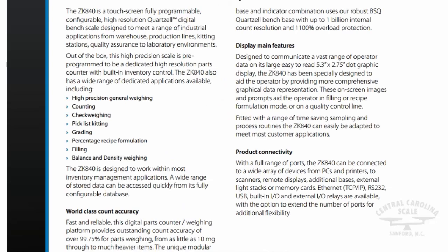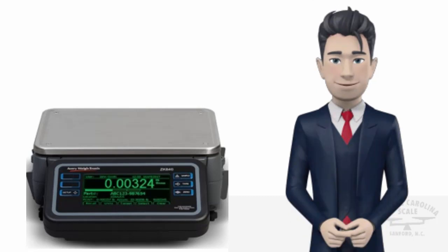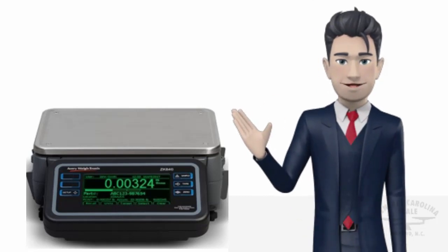A robust die-cast clamshell enclosure provides protection for the transducer. Overload protection and a spring breakaway mechanism protect the cell from shock and dropped loads, ensuring accuracy in even the most extreme conditions.